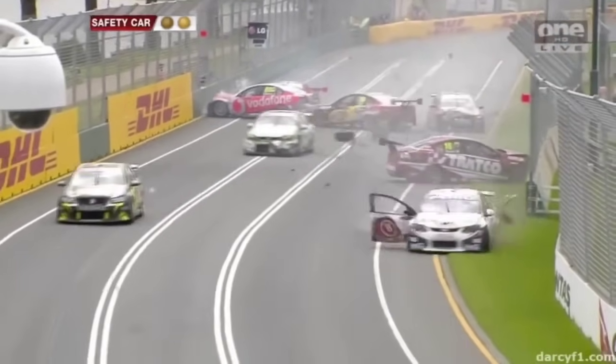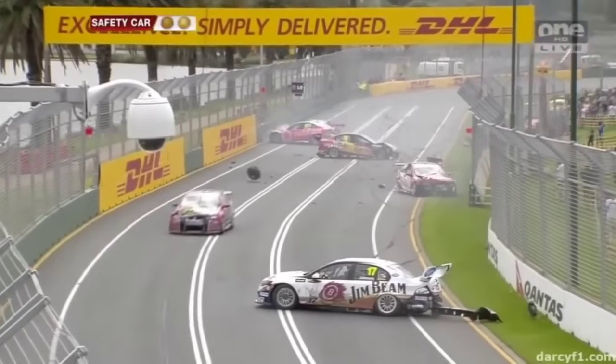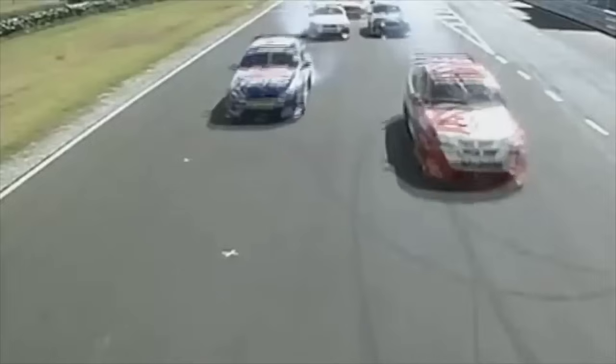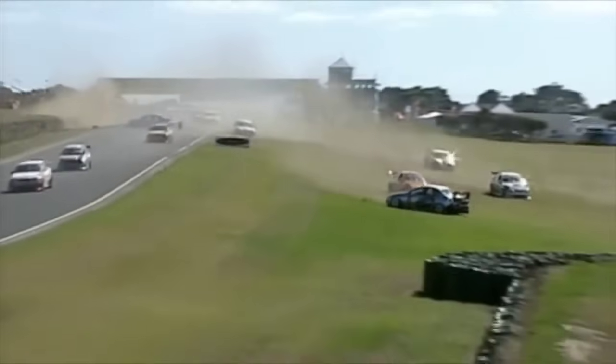I think it's Caruso. It doesn't get any easier second time around. That is just cat-like reactions from Stevie J. Bright seems to have got the jump as round two gets underway. Paul Radisic shot across there as well — into turn one and they've already gone off. That's an incredible smash to start this race.